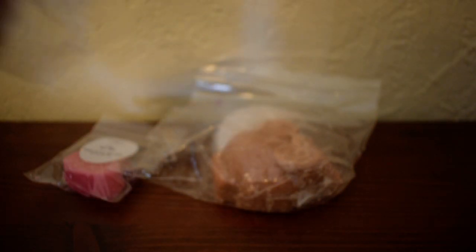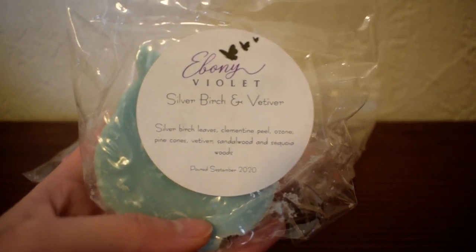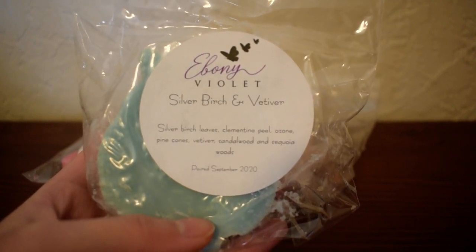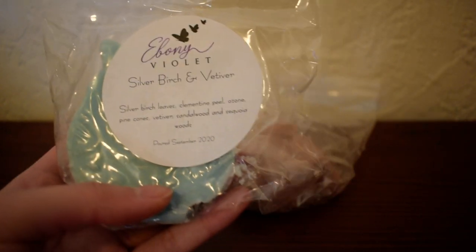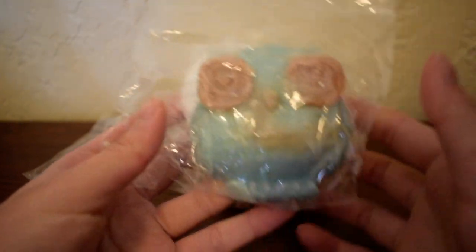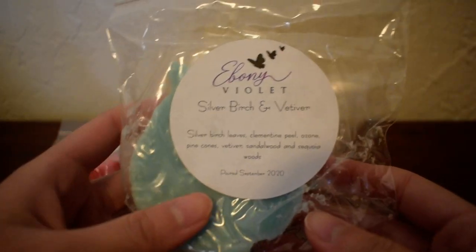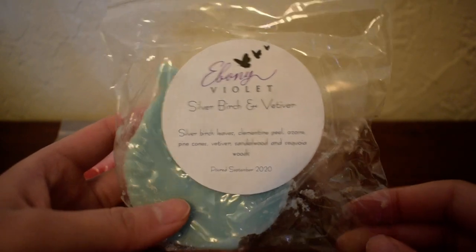The next one I have here is in Silver Birch and Vetiver. Scent notes are silver birch leaves, clementine peel, ozone, pine cones, vetiver, sandalwood, and sequoia woods. I love that it has little brown eyes and the owl is blue — very pretty. I've been wanting to try birch scents or vetiver scents because I've never tried them before, so I'm glad I get to try them now.